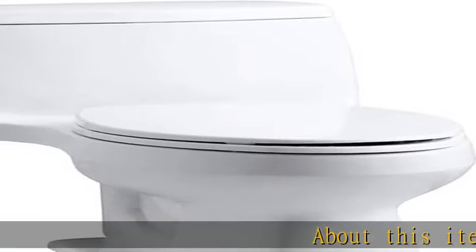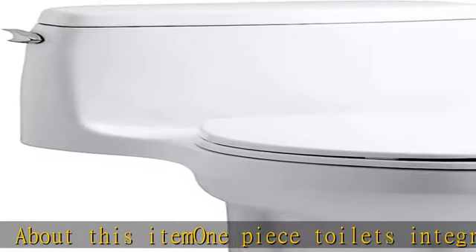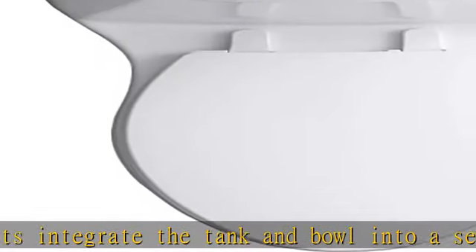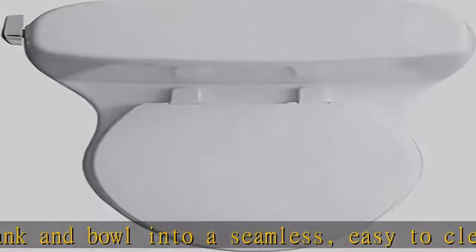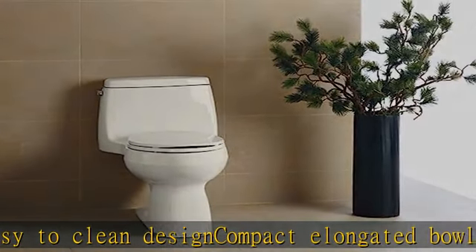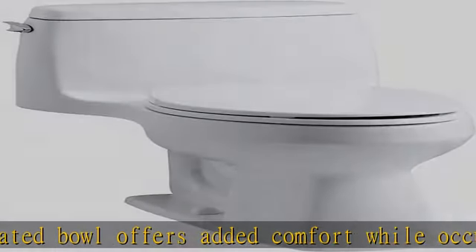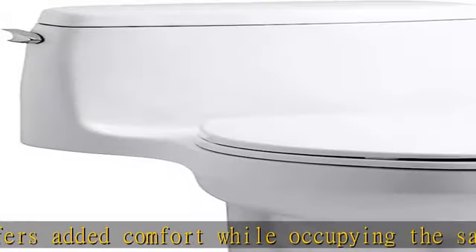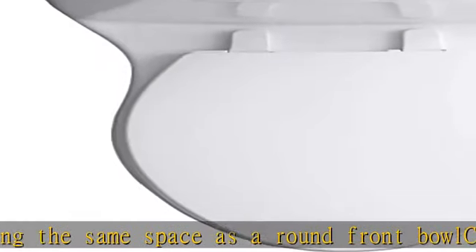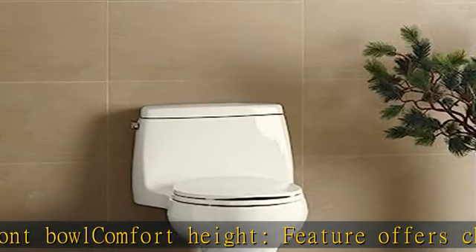One-piece toilets integrate the tank and bowl into a seamless, easy-to-clean design. The compact elongated bowl offers added comfort while occupying the same space as a round front bowl. The comfort height feature offers chair height seating that makes sitting down and standing up easier for most adults. Standard left-hand trip lever included. 1.28 gallons per flush (GPF). Includes Brevia quiet close seat. Single flush gravity uses the force of gravity and a precision engineered tank, bowl, and trapway to create a strong siphon during flushing. Show more in the description to get this product today at the best price.